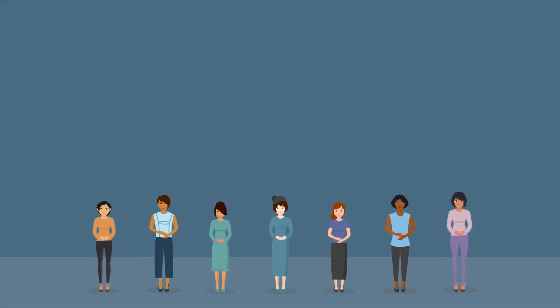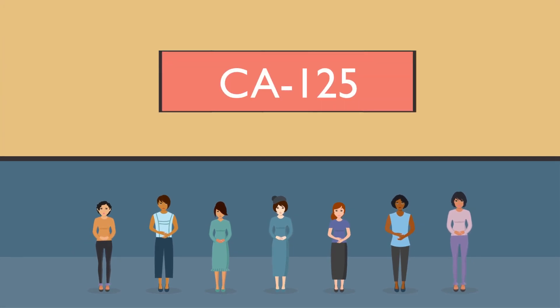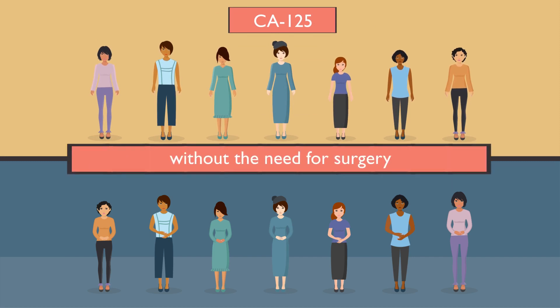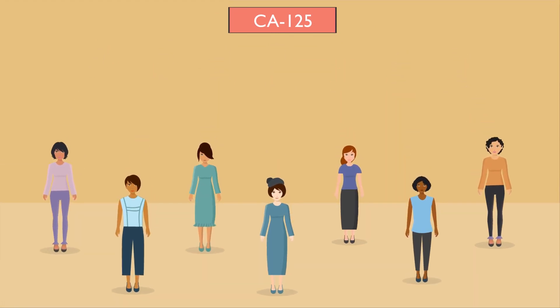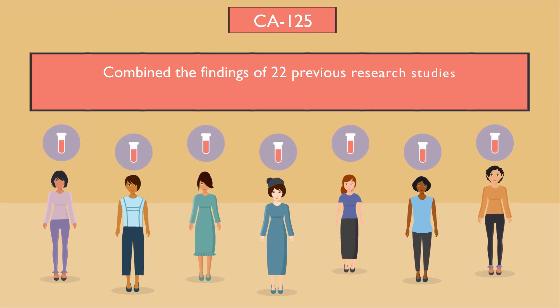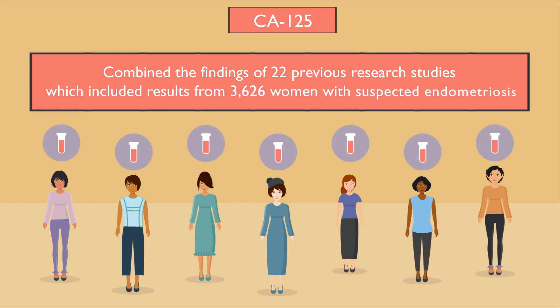We wanted to establish if a blood test called CA125 could diagnose endometriosis without the need for surgery. So we identified, evaluated and combined the findings of 22 previous research studies, which included results from 3,626 women with suspected endometriosis.